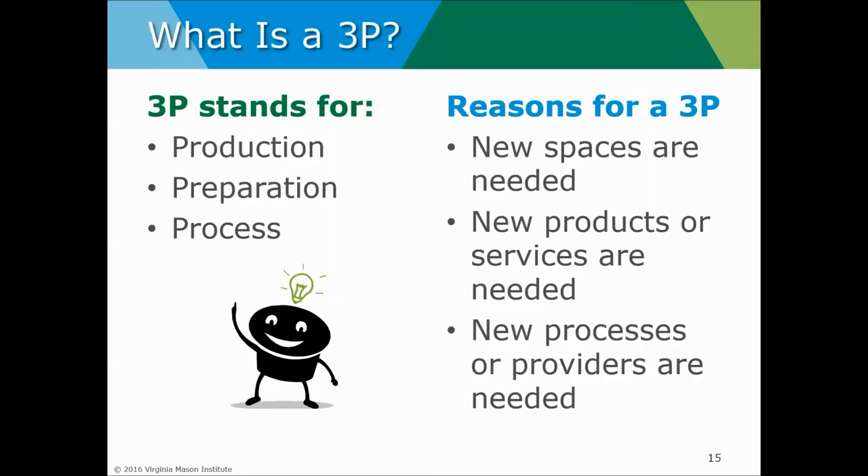Why do we do a 3P? We do a 3P when we have new opportunities and new thinking — when we're thinking about greenfield-type work, not brownfield work. New spaces are needed, new products and services are required, we have new providers and new process opportunities. Additionally, when we want to establish a whole new vision for our care that can map to new facilities, new processes, new services, and the hiring of new providers, we can also use 3P for new vision.